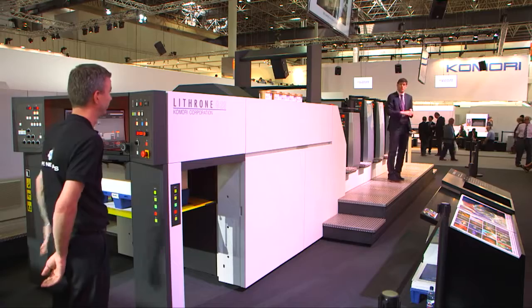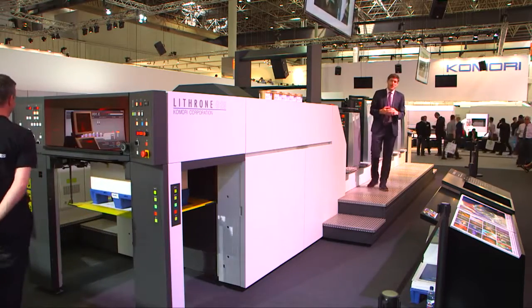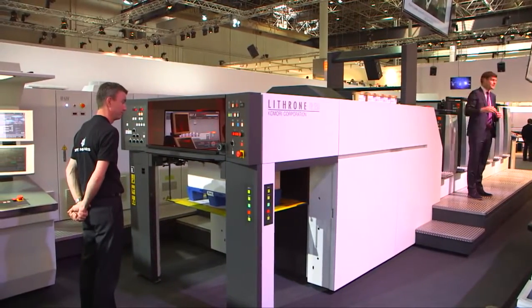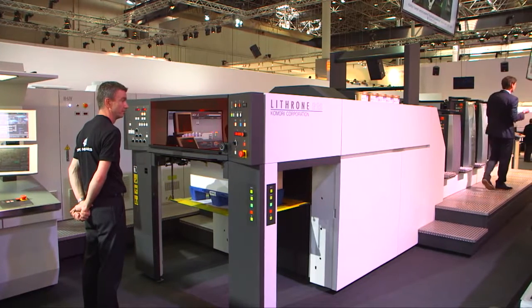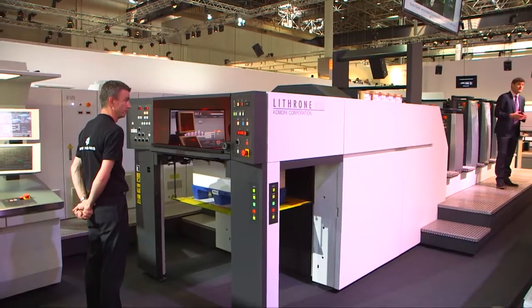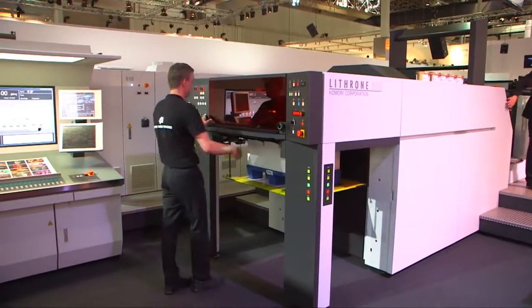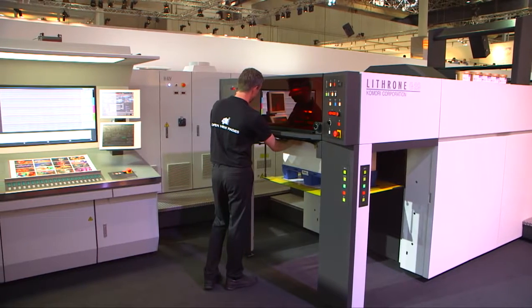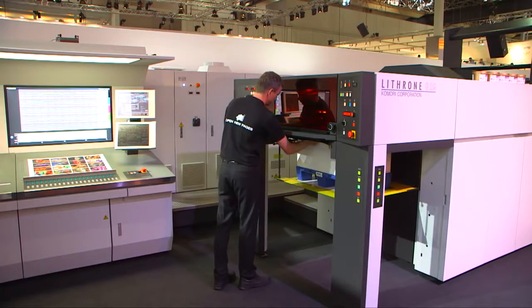It's time for us to start printing our first job. Ruud is our operator today — he's the expert on the Lithrone G29. Here we've got it equipped with five colours, coater and extended delivery, with the KDS Komori drying system, which gives you exceptional drying performance with a line-up of HUV, UV and IR types. Here at Drupa, we've equipped this press with one HUV lamp, which gives very high performance but low environmental impact because it's ozone-free and energy-saving.